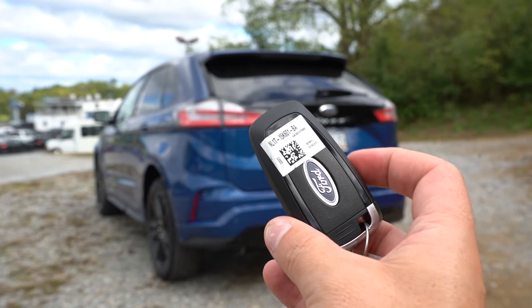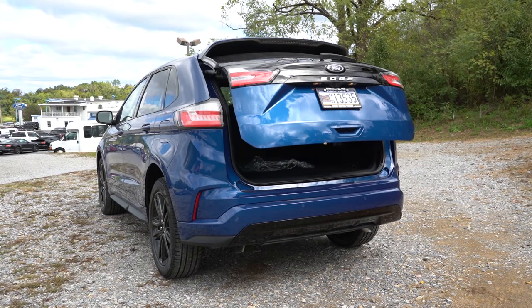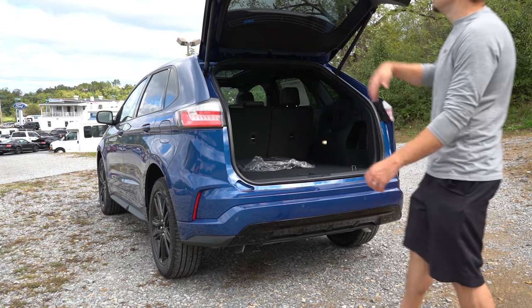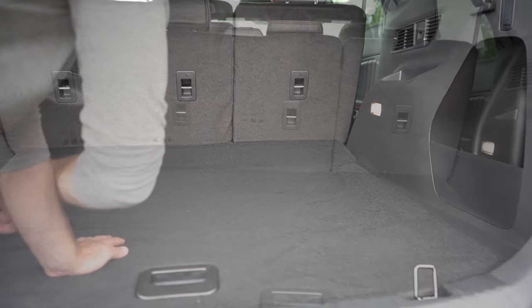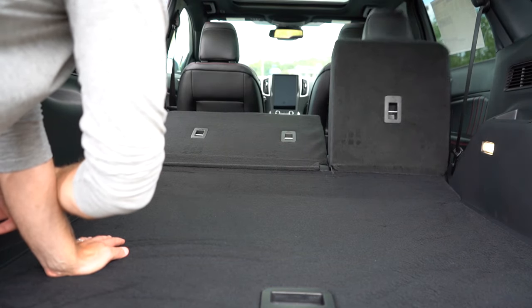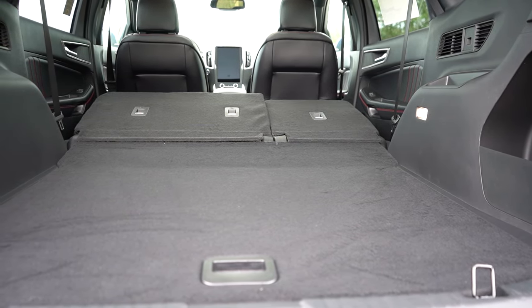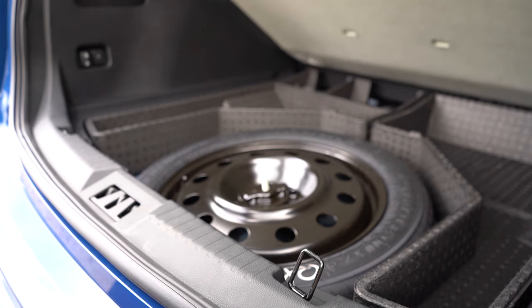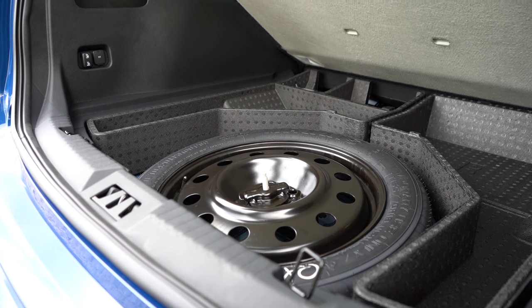Now around the back when it comes to opening the rear liftgate, it's a power liftgate for the ST Line and up — there's a button on the key fob, one on the liftgate itself, and one by the driver's left knee. Cargo capacity comes in at 39.2 cubic feet, and with the 60/40 split rear seats folded down it bumps up to 73.4 cubic feet. There's LED cargo lighting available and a cargo management system with in-floor storage, plus an optional spare tire.